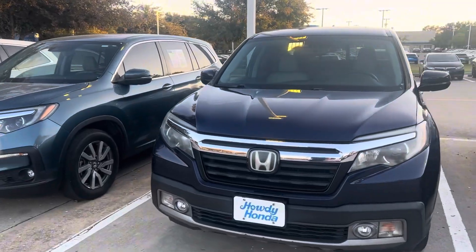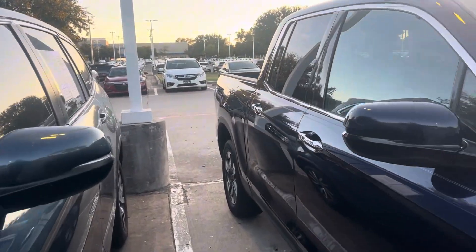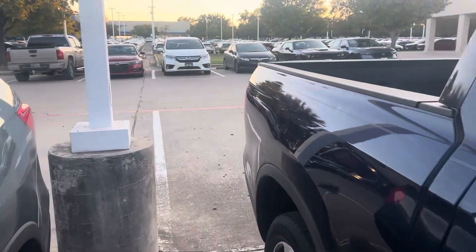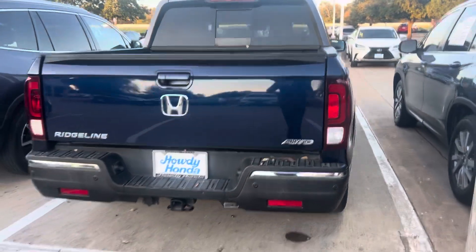Hey David, this is Thomas at Howdy Honda. This is the 2017 Honda Ridgeline. It's a beautiful truck. All-wheel drive.